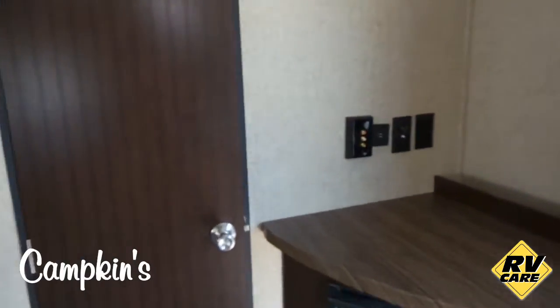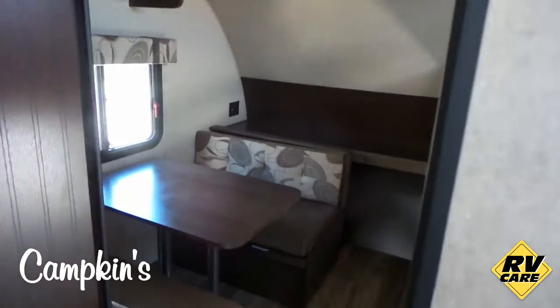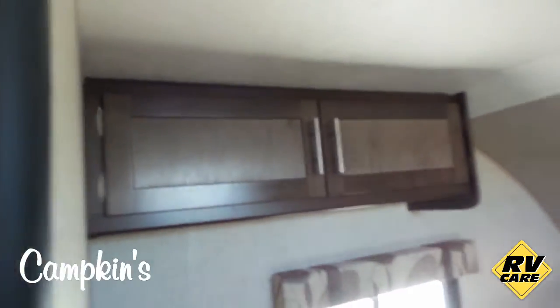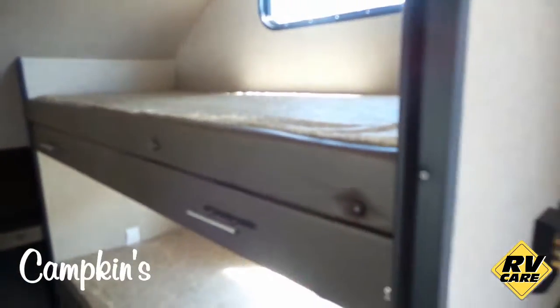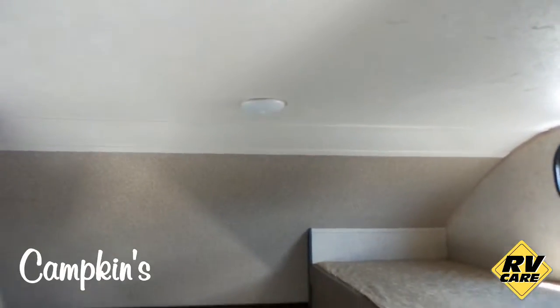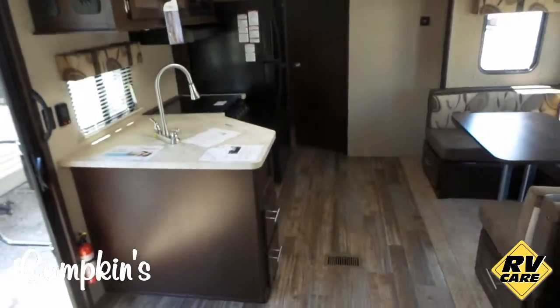Over here in the bunk room you've got a dinette which goes down into a large bunk with some storage above it. There are two more bunks with storage underneath them and outside storage as well. The coach has all LED lighting, fully ducted air, and ducted heat throughout.